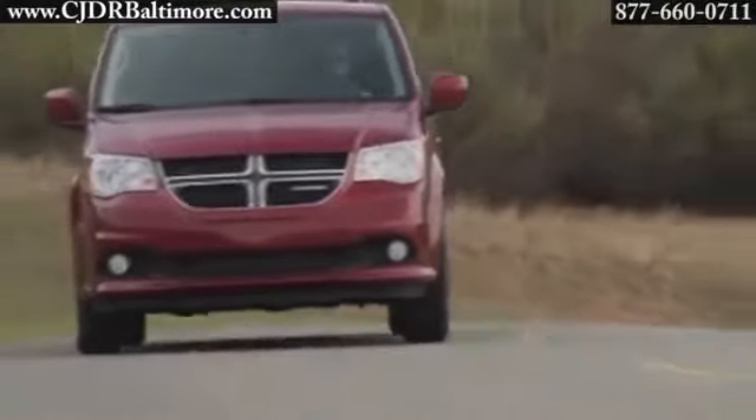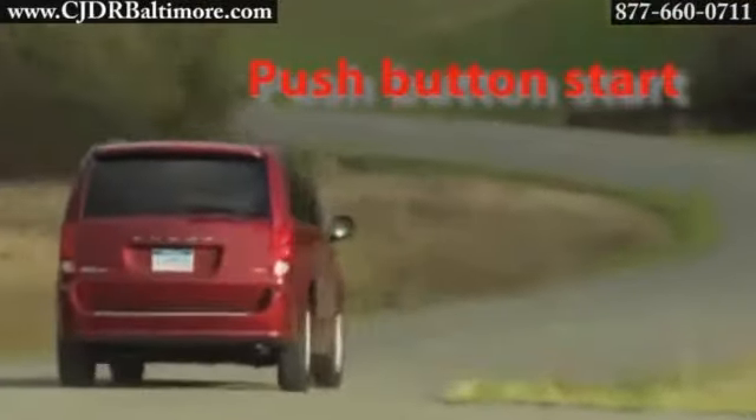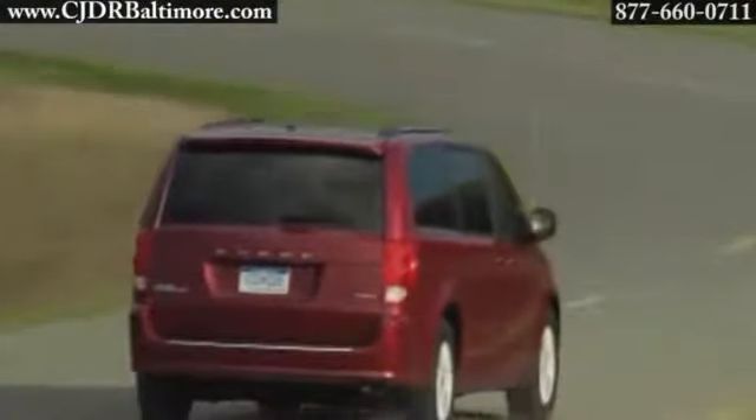The result is an exceptional blend of high torque, fuel efficiency, low emissions, and first-rate noise, vibration, and harshness control.